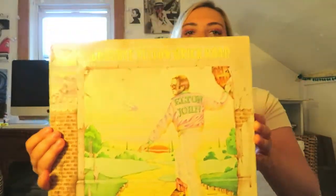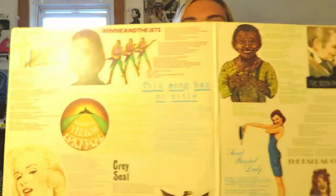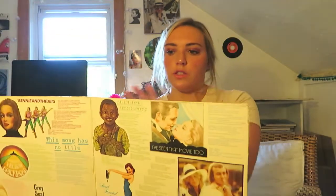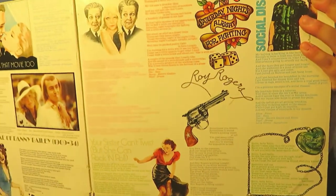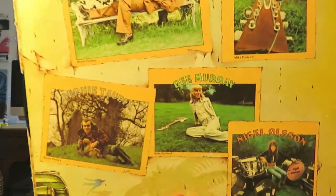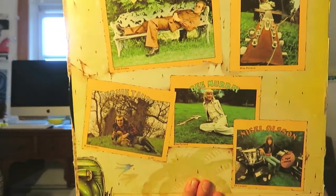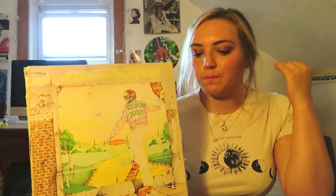The next one is 'Goodbye Yellow Brick Road' by Elton John. There's a three-panel design along with all these intricate designs on the inside covers and also on the back. The whole concept of the cover was leaving the grunge of New York and stepping into more of a farm-like, peaceful environment. The artist is Ian Beck.